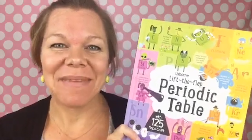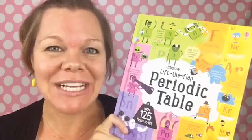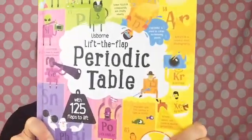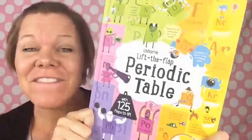Hello everyone, it's Melody Stroud. Thank you so much for joining me to look at our brand new, super duper exciting Lift the Flap Periodic Table. Oh my goodness, y'all, this book is so much fun. I can't wait to show it to you.